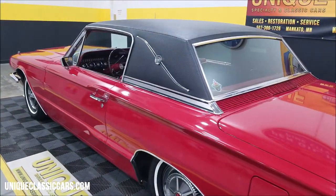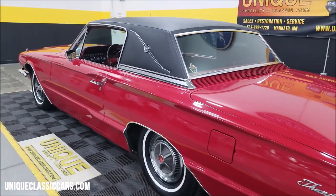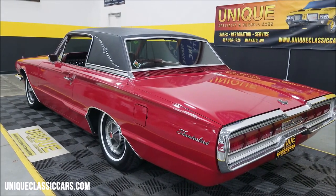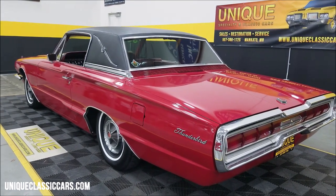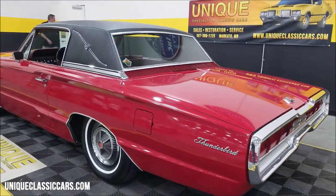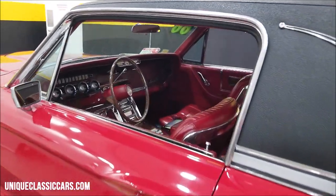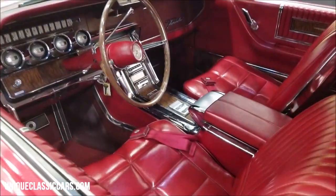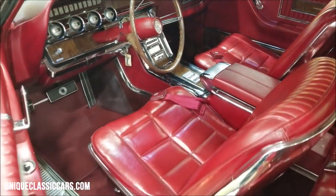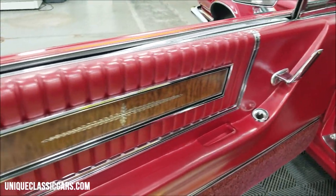The interior appears to be original — chrome brightwork, original vinyl top, and the underside also looks very original. Check out those still pictures at uniqueclassiccars.com using the link below the video. The phone number is 507-386-1726. This is also a power window car, and down in the center console you'll find all the switches.